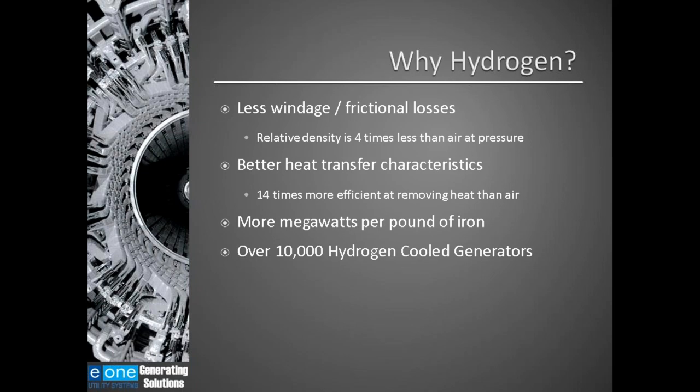Why hydrogen? Hydrogen has less windage and frictional losses. The relative density of hydrogen is four times less than air, which means you can spin the rotor of a generator a lot easier in hydrogen than in air. Hydrogen also has better heat transfer characteristics than air — hydrogen is 14 times more efficient at removing heat than air. When you're generating electricity you're creating heat, and hydrogen is much more effective at removing heat from those components. The bottom line is you get more megawatts per pound of iron.